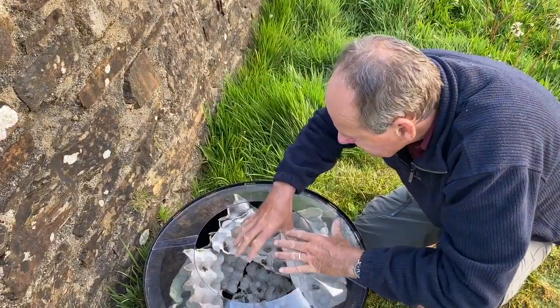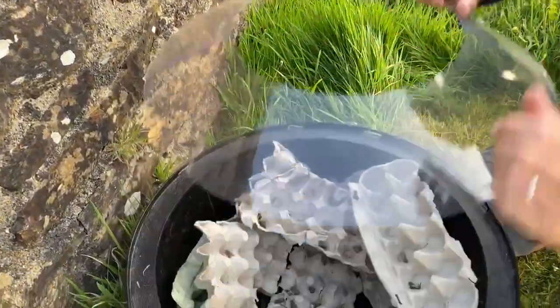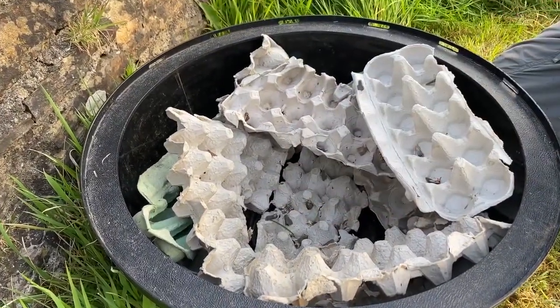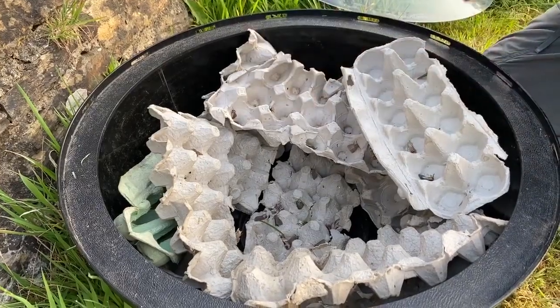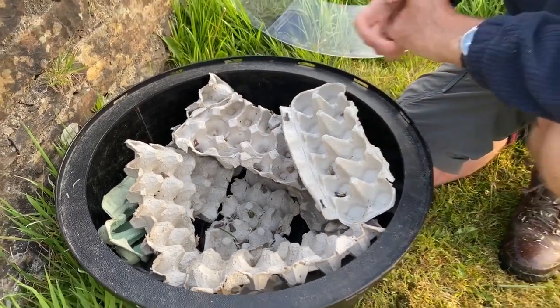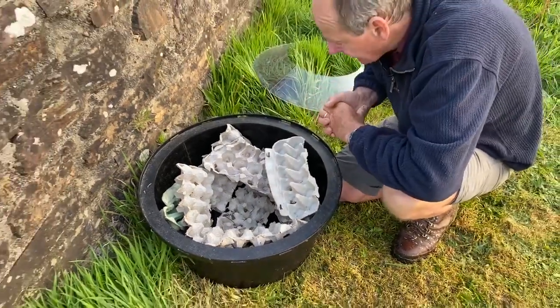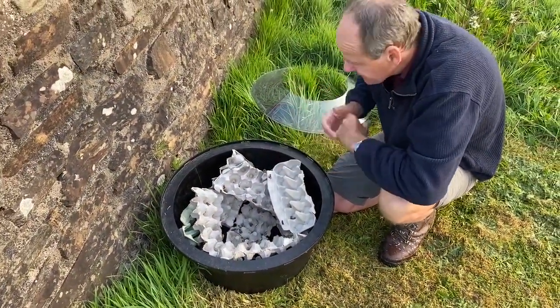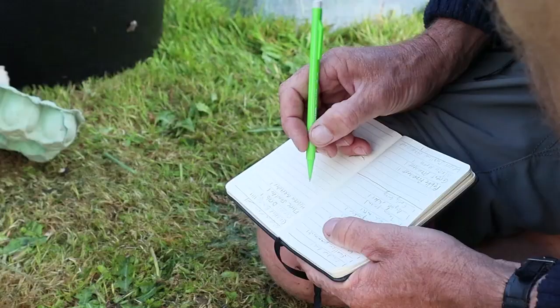Inside the Moth Trap there's been placed a number of egg boxes and these are just to provide the moths with somewhere to sit when they come into the light, so they can sit in the shadows. They'll remain sat in here because they're nocturnal insects — they'll stay right throughout the day. So it's the perfect time now: it's nice and cool in the early morning, they won't be active and we can just have a look at them and identify them.